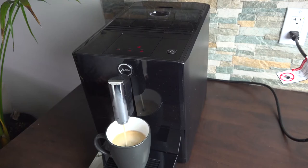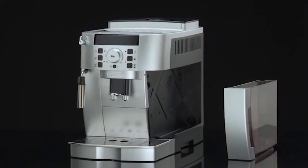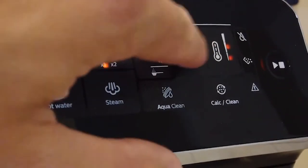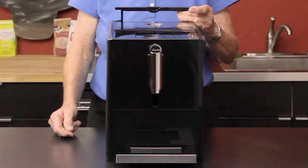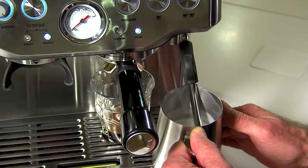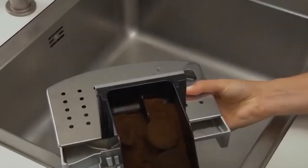Automatic espresso machines are useful for busy home users who want to multitask while preparing their drink. They are very similar to their semi-automatic counterparts, but these machines also stop the flow of water, ensuring a constant volume per serving and meaning that you don't need to watch the machine every time to prevent overfilling.